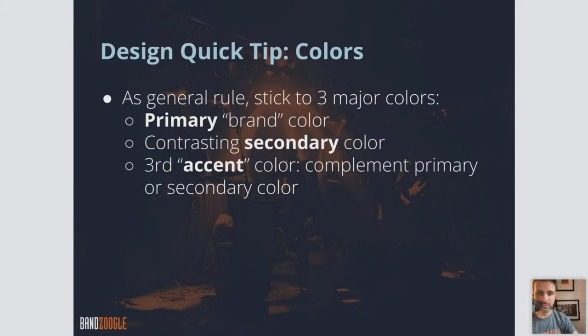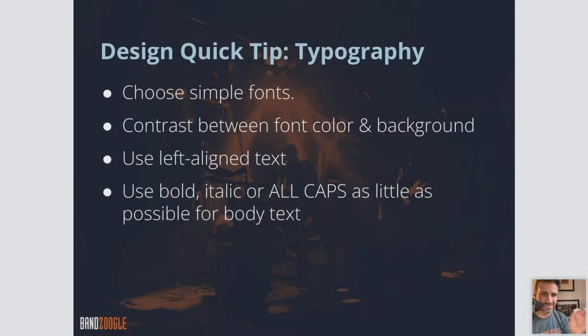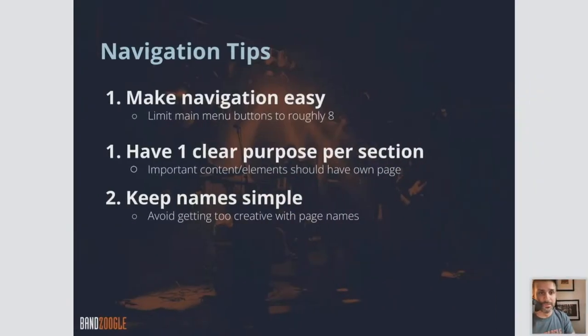A major primary color used most, a secondary used a little less, and then a third accent color for when you want to add a little pop. And then typography — choose simple fonts, nothing too elaborate like a handwriting cursive text, which is harder to read than a straightforward simple font. Also make sure there's contrast between your font color and your background — if you have a black background, use a font as close to white as possible, and vice versa, to make it easy to read.